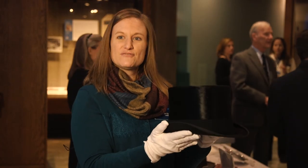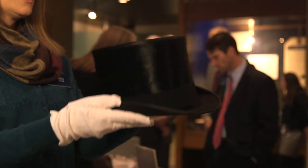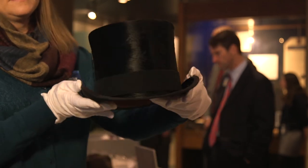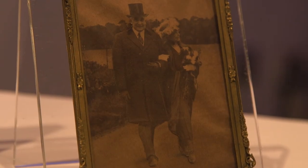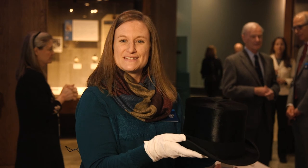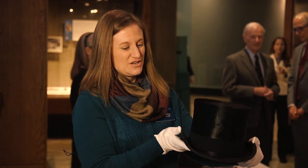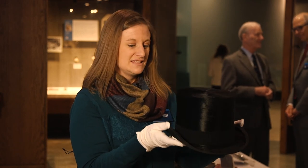This is one of my favorite objects in the collection being donated by the Harding family. This is the top hat that Warren G. Harding wore at his inauguration as President of the United States. We also have the hat box that came with it. I just love the idea that we have the actual hat the President wore to his inauguration. We actually already own the suit he wore to the inauguration, so in a way we have these items being reunited once again.